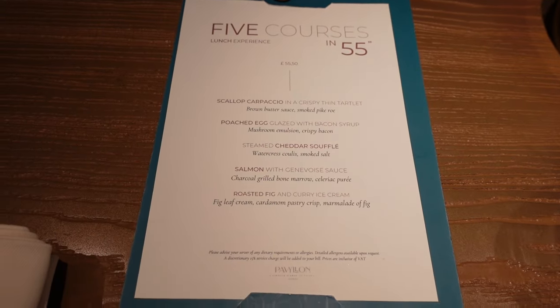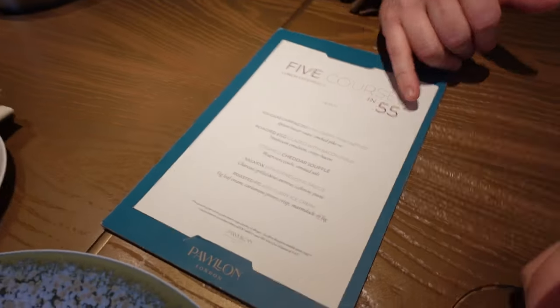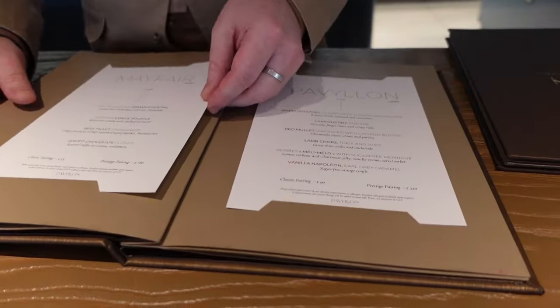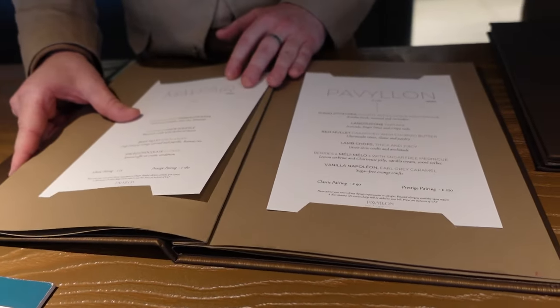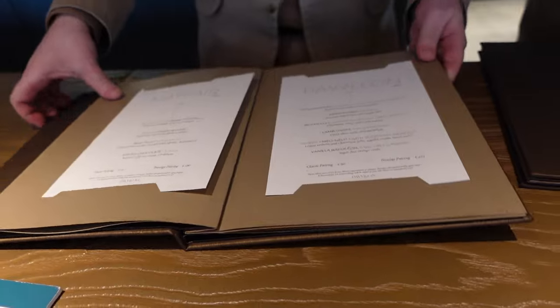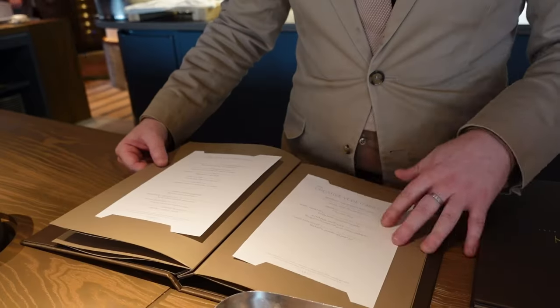This is our lunch experience menu, characterized by five light dishes and speed of service — as the title suggests, you can be out in 55 minutes. There are two tasting menus: Mayfair and Pavillon. Mayfair is the reduced one and Pavillon is the complete concept.